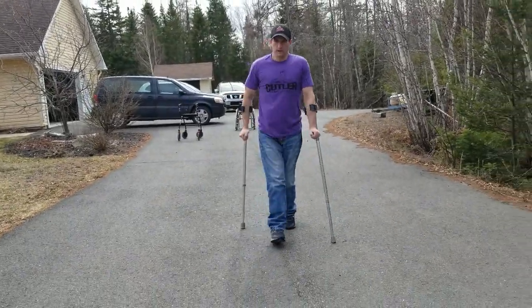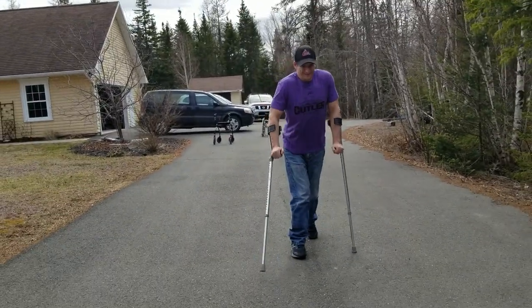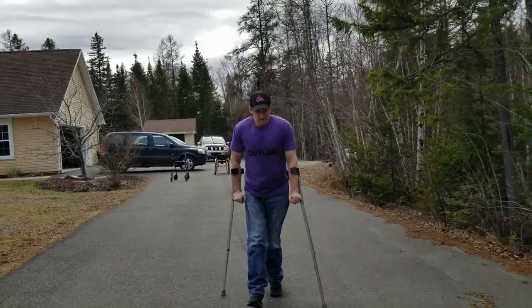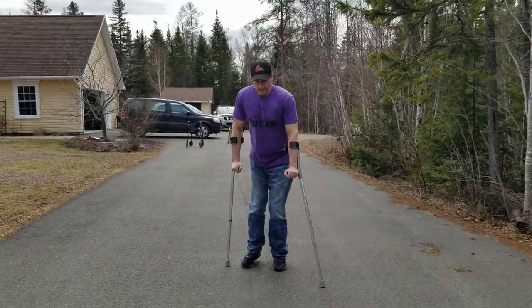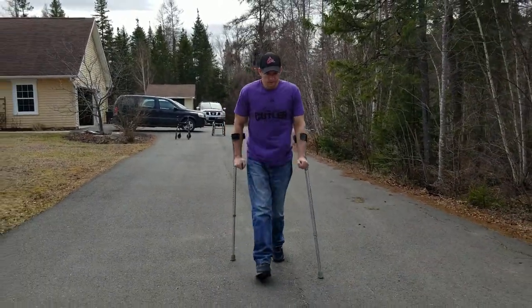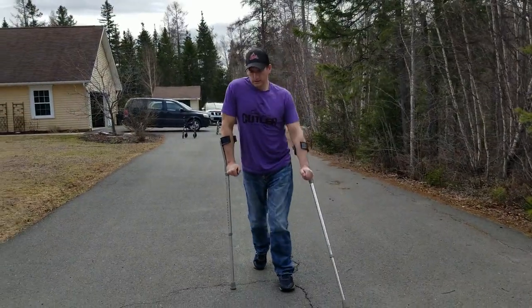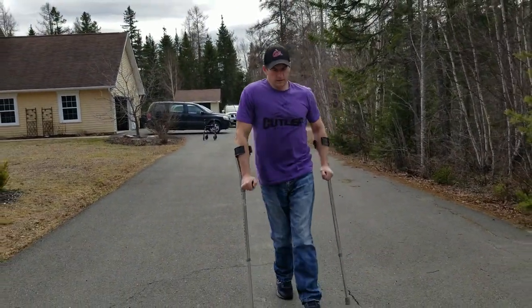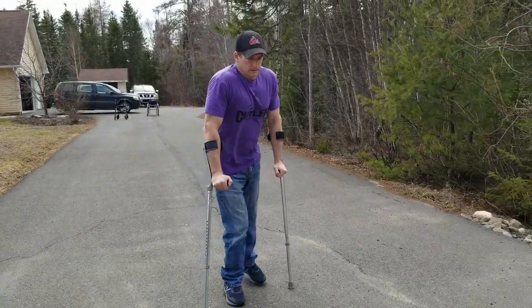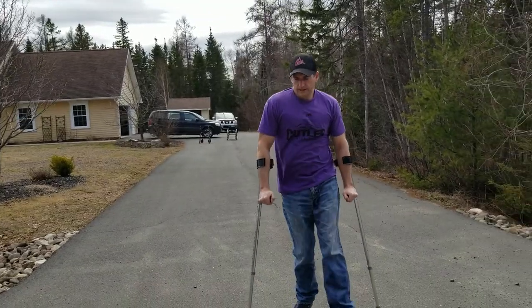Not gonna be running any marathons, that's for sure. Okay, let's turn around and head back.